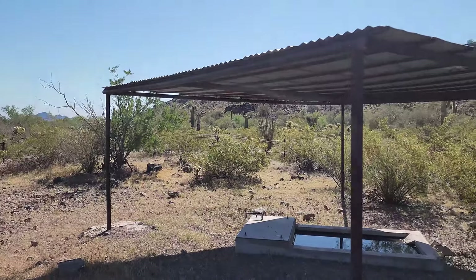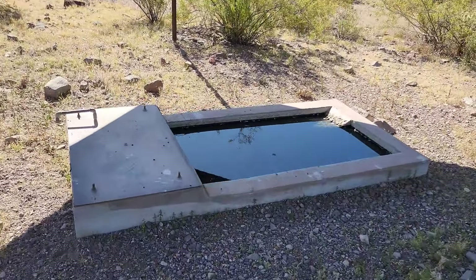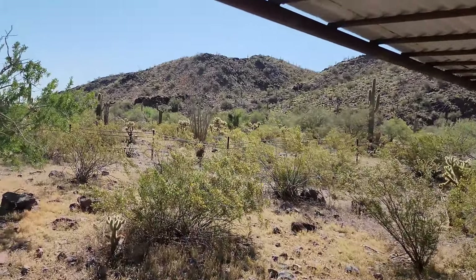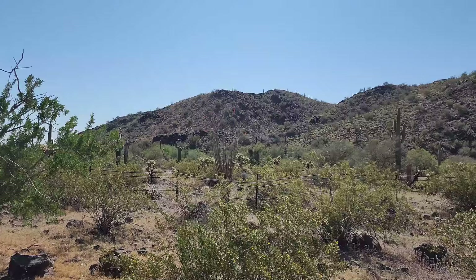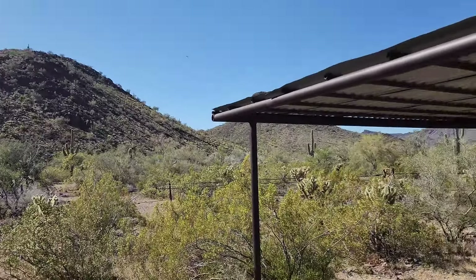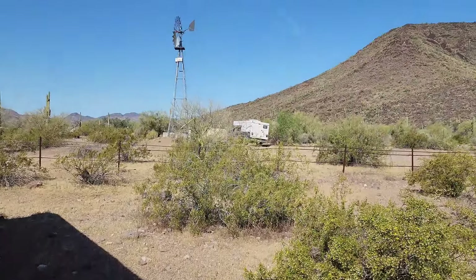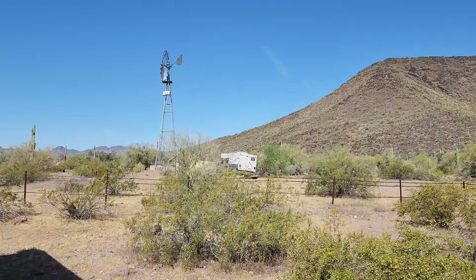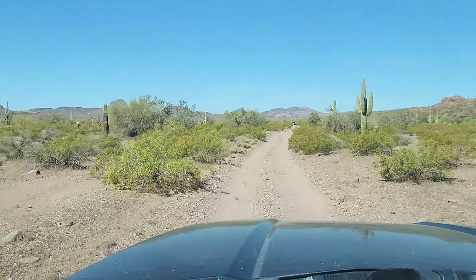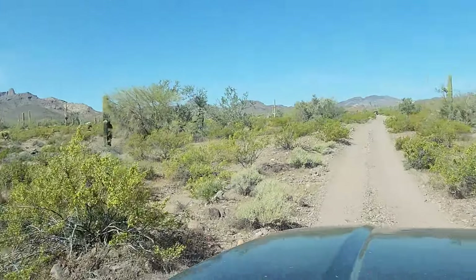This is the magic — what makes the world go round: water in the desert. If I was in charge of California, Arizona, and Nevada, I would put thousands and thousands of these setups everywhere. The life, the recreation — it would just be amazing. Continuing down the trail, absolutely beautiful.